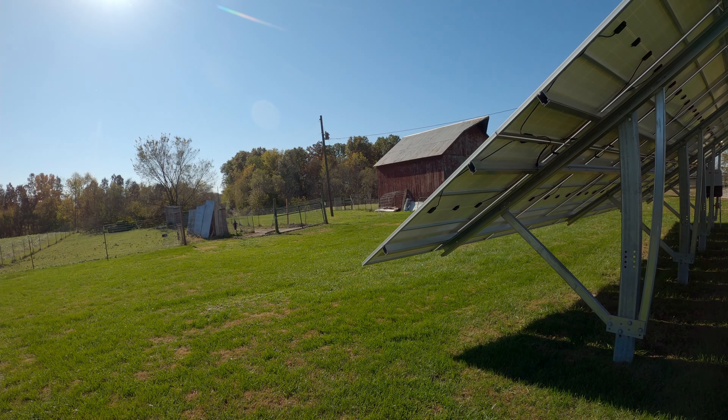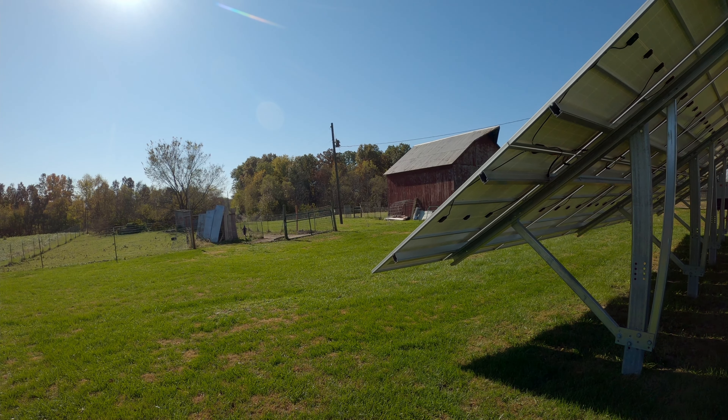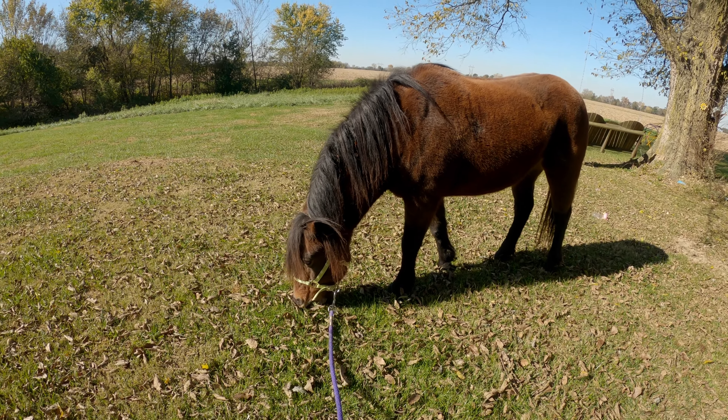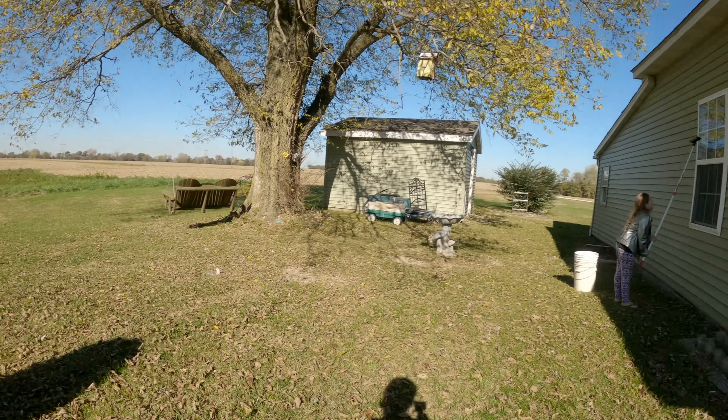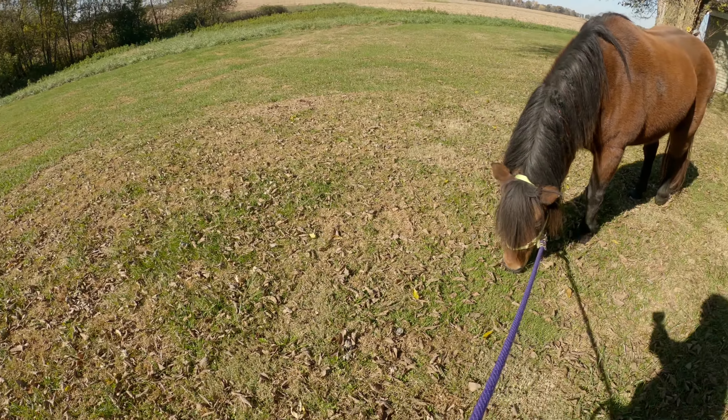Getting Molly out for the day and I noticed the live trap has something in it. Not sure if it's one of our cats or a wild critter, but I'm gonna go investigate. Molly wanted to take a walk first.